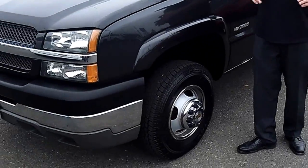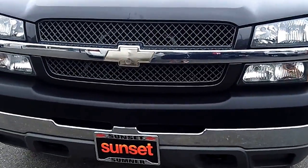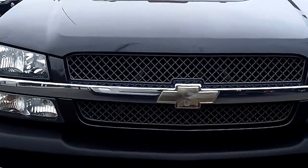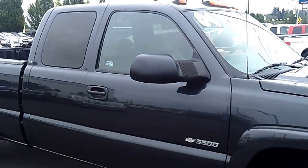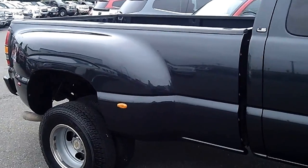This is a fresh trade we just got in. It's a 2004 Chevrolet Silverado 3500, extended cab, long bed, dually, Duramax diesel. This is a loaded truck with an Allison transmission. This truck's ready to go to work for you. It has the power extending trailer mirrors, so it makes it easy to see those wide loads and get around.